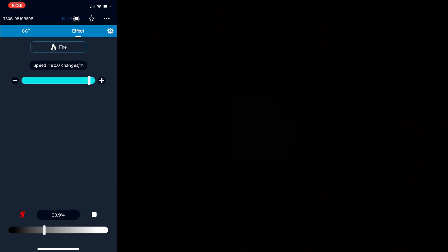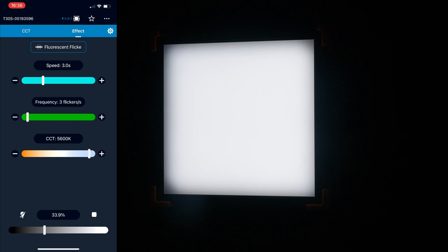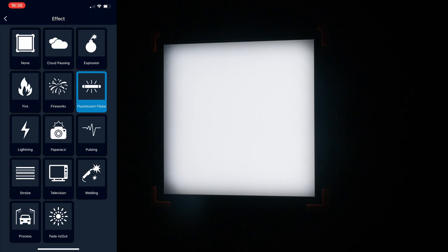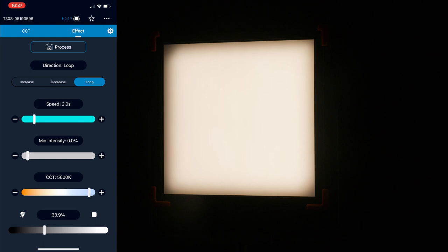When it comes to effects, you are not going to be lacking. You have all the standard effects that have become available on lights recently — things such as firework, paparazzi, faulty bulb, lightning, etc. They even have a passing mode which emulates a car driving underneath street lights, making it so much easier instead of having to actually move the light. I did not get a chance to test out a lot of these effects in practical applications because that would require putting the light outside, and this light isn't weather resistant — we've had very bad weather here in Michigan. But just know they work the same way as they do on any other lights.